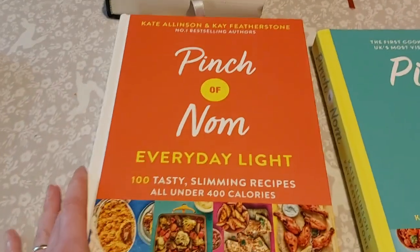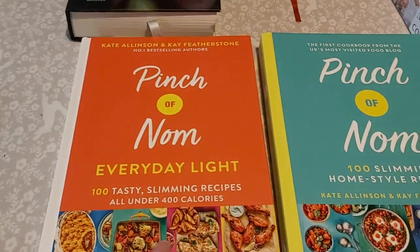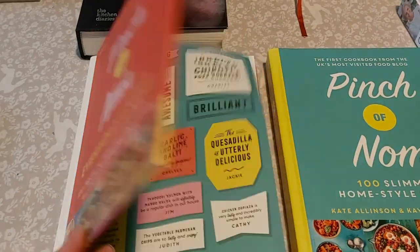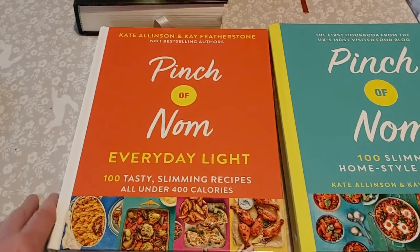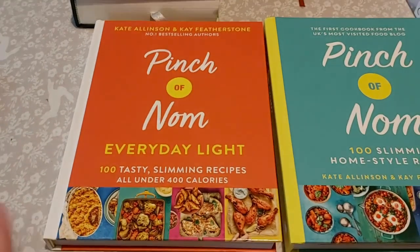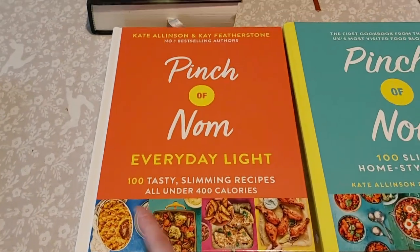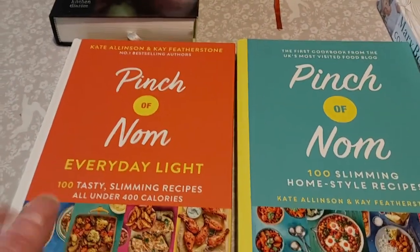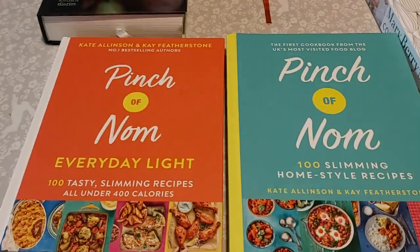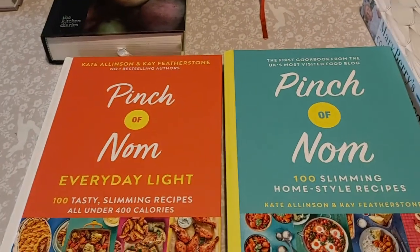On to these Pinch of Nom cookbooks. This is a couple of ladies called Kate and Kay who started a blog first. I think they based these on the Slimming World principles and they did used to have the syn values on there, but I think they had to stop using those because that belongs to Slimming World. These books are really worthwhile — the first Pinch of Nom book and then this second book which I haven't used as much — but they are very flavoursome. If you like really well-flavoured, tasty, interesting food, these books come highly recommended — everything I've done out of them is delicious.